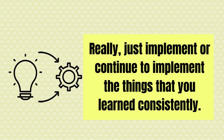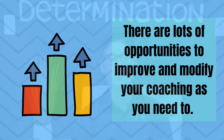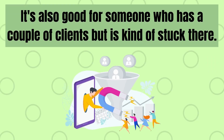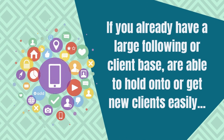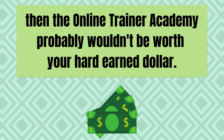Once you've passed, now what do you do? Really, just implement or continue to implement the things that you learned consistently. There are lots of opportunities to improve and modify your coaching as you need to. What you're probably thinking now is, is this course for me or is it worth it? Honestly, unless you're already absolutely killing it as an online coach, this course could be beneficial to you. It's good for someone who's trying to get started but doesn't know what to do, is working on growing but isn't getting anywhere, is overwhelmed by all the ins and outs of online training, has a couple of clients but is stuck there, can get clients but they don't stick around, or is trying to build their social media following or refine their systems.